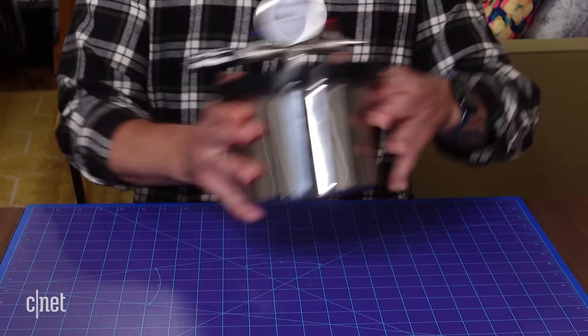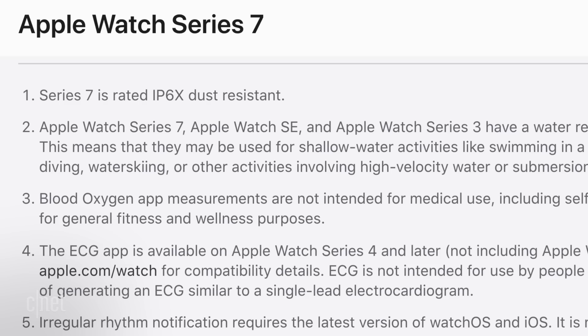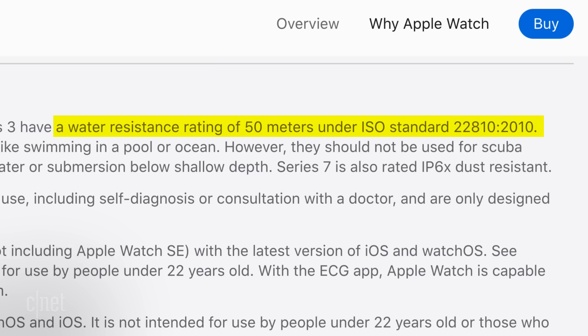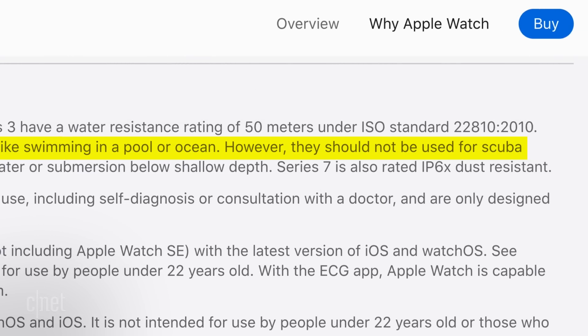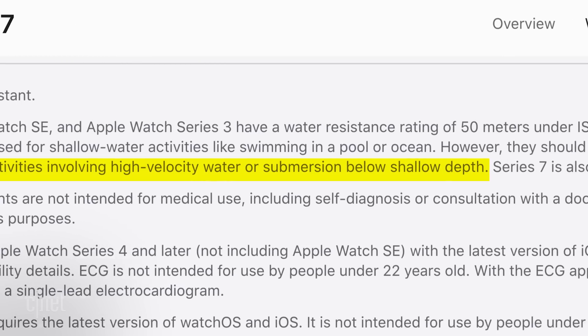This one I think I can handle — I can make a vacuum in here. It's still swim-proof with WR50 water resistance. This one's a little confusing. If you read the fine print on the Apple website, it says all current Apple Watches have a water resistance rating of 50 meters under ISO standard 22810:2010. 50 meters? That's pretty deep. But then in the next sentence, it says they may be used for shallow water activities like swimming in a pool or ocean, but should not be used for scuba diving, water skiing, or other activities involving high-velocity water or submersion below shallow depth. Let's find out.